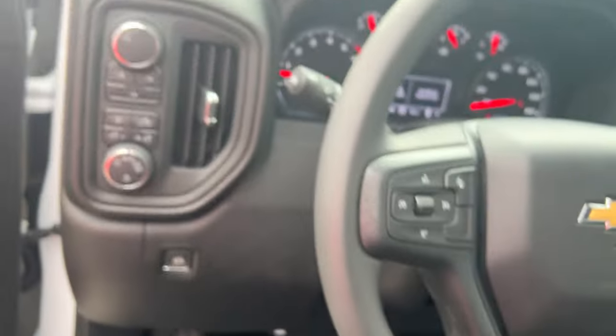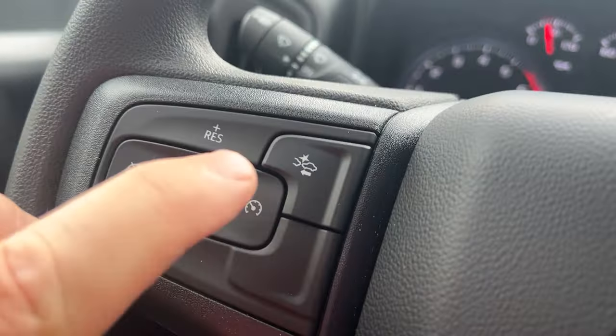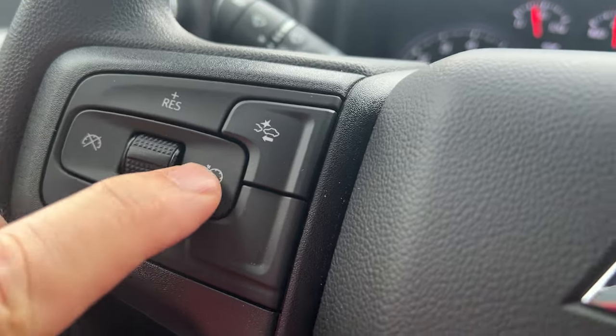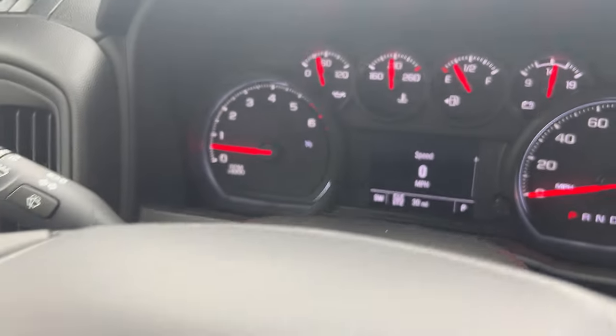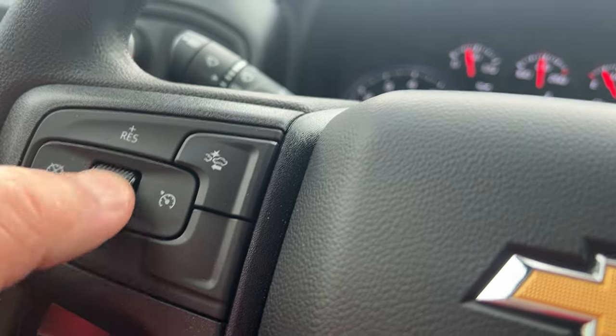It's equipped with cruise control — you just hit that button and then hit set. The white light comes on, and each tap up is a mile per hour faster, each one down a little bit slower.